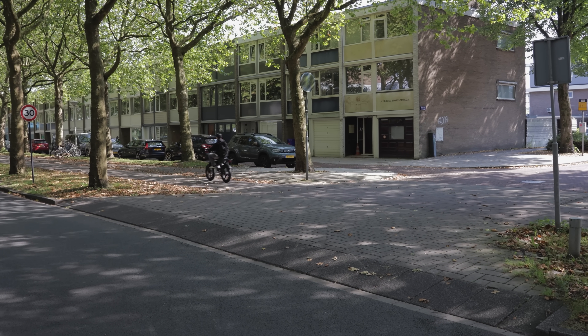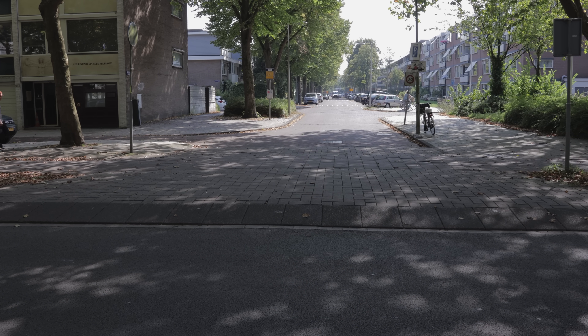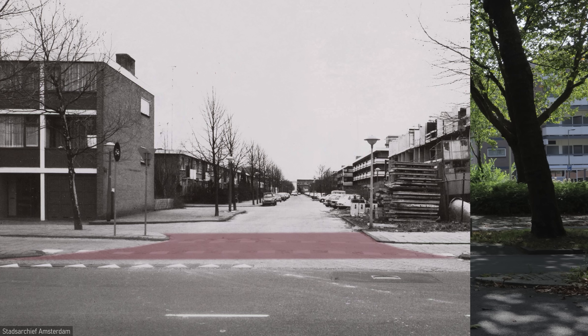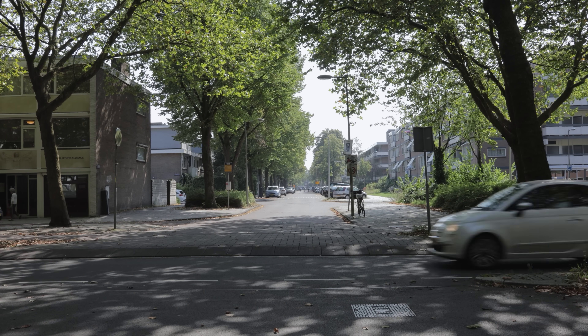To emphasize pedestrian and cyclist priority, where a traffic area meets a residential area, a continuous pavement is preferred. This old picture from the late 70s shows an intersection where pedestrians and cyclists had to drop down to street level. Today, a continuous pavement has been built, keeping pedestrians and cyclists at the same level.